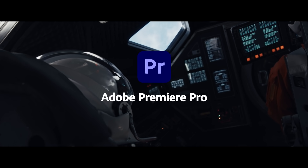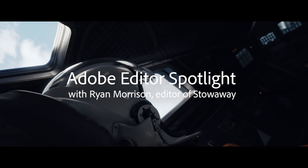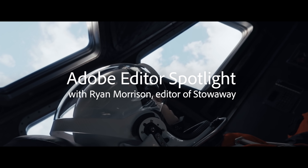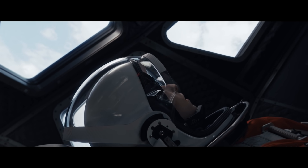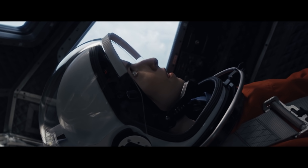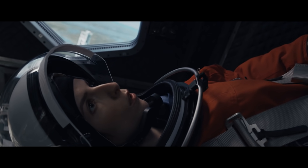The crew is go for launch. Stowaway is a space movie, but it really is a philosophical exploration or exercise for both the characters and the audience. It's three astronauts on their way to Mars, and they discover an unexpected passenger.